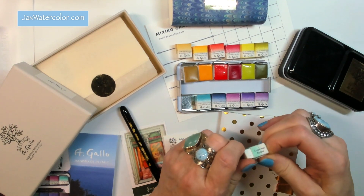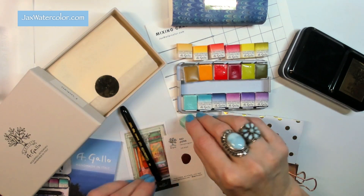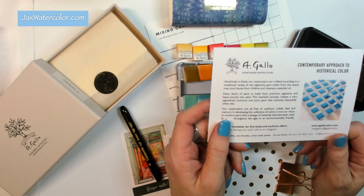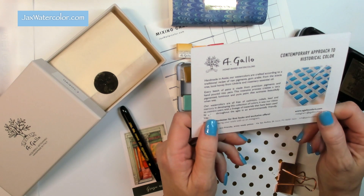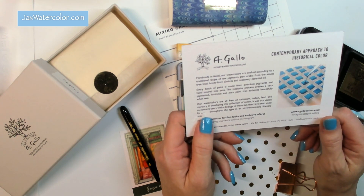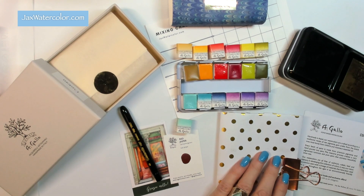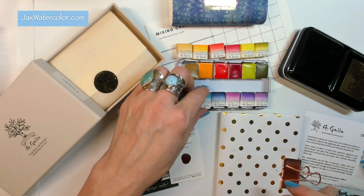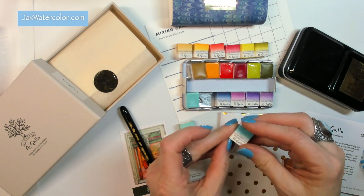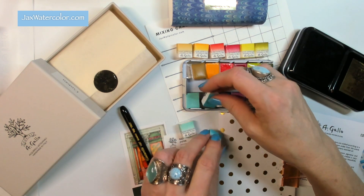These watercolors are made with their own special formulas. Reading on the website, there's a lot of information about the artist who designs the watercolors — their travels and currently where they are in Italy, absorbing classic artwork and frescoes and how that inspires their watercolors. All of their watercolors are free of cadmium, cobalt, lead, and mercury, which is very exciting for those looking for non-toxic watercolors.